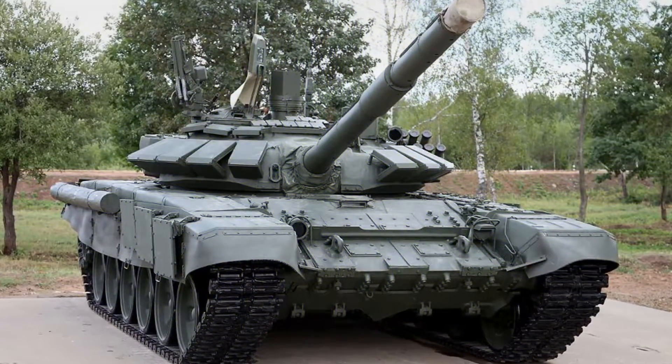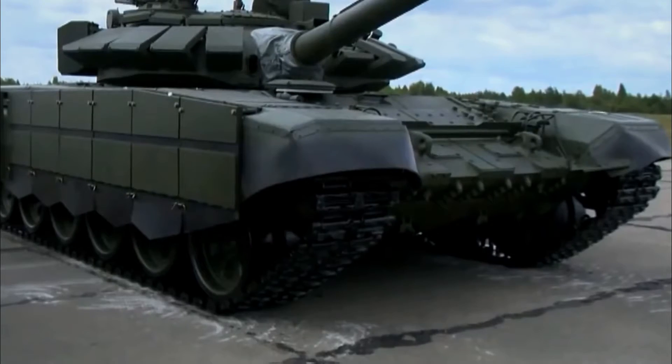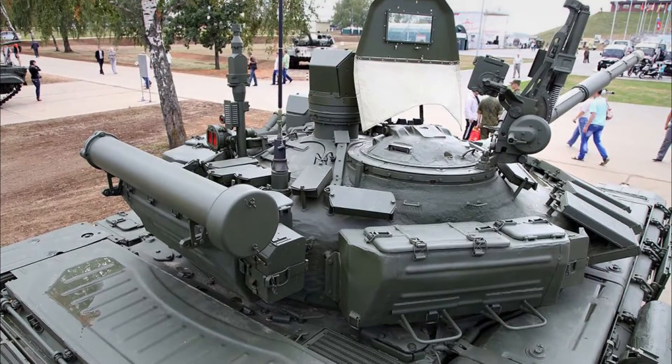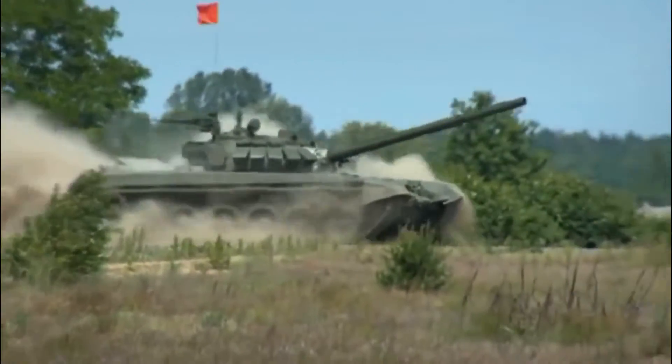The newer version of the T-72B3, which appeared in 2017, is better protected than the standard T-72B3. It has an added new add-on explosive reactive armor package which covers the rear part of the turret. The tank is also fitted with cage armor covering the rear parts of the hull and turret, and improved triangular side skirts.